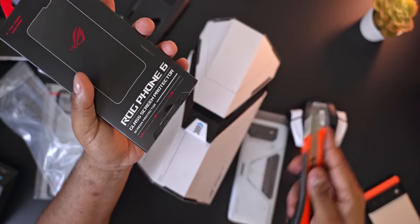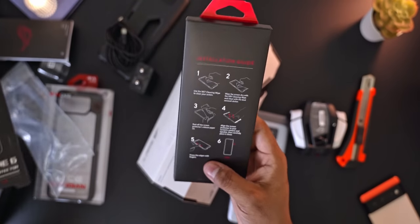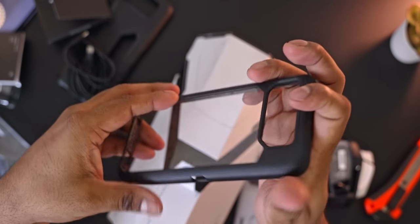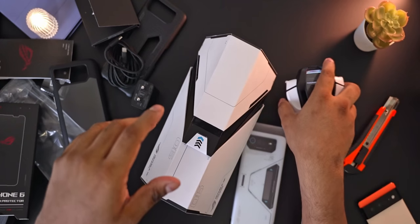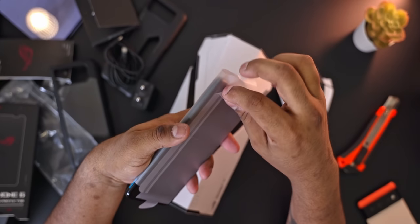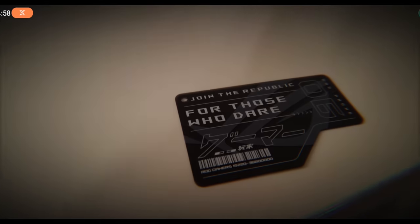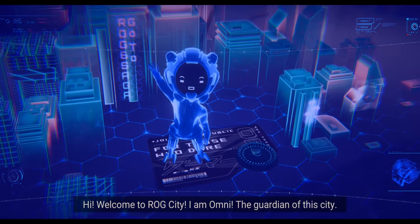Asus also sent me a screen protector, though with Gorilla Glass Victus you're unlikely to need one unless you're worried about drops — with Victus you aren't really going to see scratches with regular use. They also sent a Guardian Light case, which looks pretty sweet and lets the design shine through, though on the flip side you can't use the Aeroactive Cooler with it. The card in the box unlocks a little mini game that gets you familiar with air triggers and even covers the Aeroactive Cooler — pretty neat.